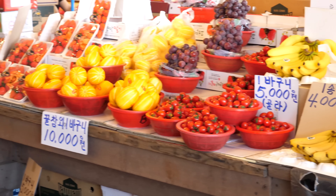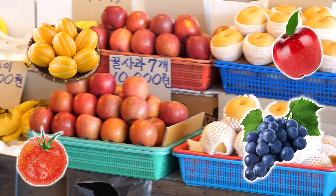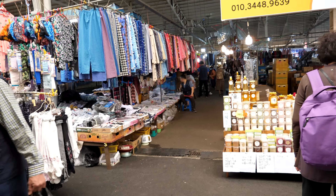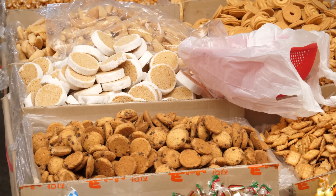We approach the fruity aisle, lined up with baskets of grapes, cherries, apples, Korean melons, and of course, halabong. Across the fruit section is a honey stall and pajamas. Crackers, candy, cookies, and all the crunchies.